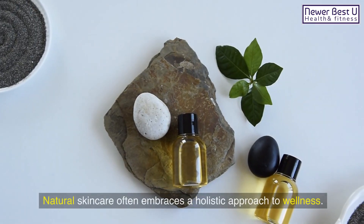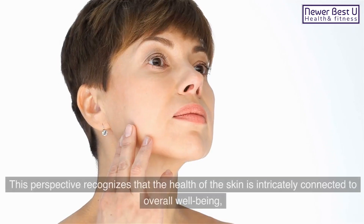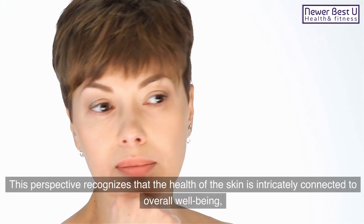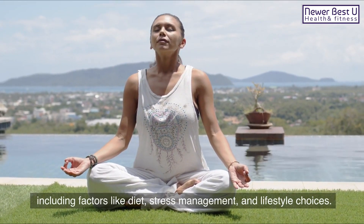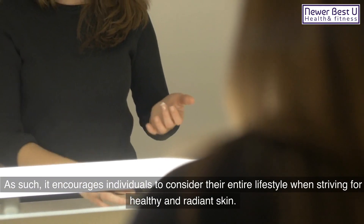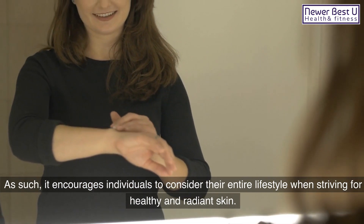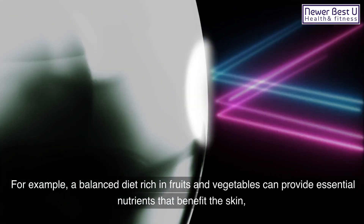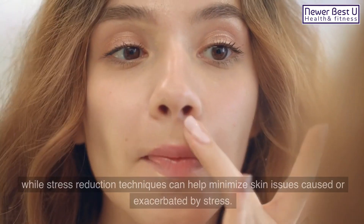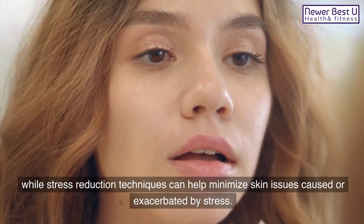9. Holistic Approach: Natural skincare often embraces a holistic approach to wellness. This perspective recognizes that the health of the skin is intricately connected to overall well-being, including factors like diet, stress management, and lifestyle choices. As such, it encourages individuals to consider their entire lifestyle when striving for healthy and radiant skin. For example, a balanced diet rich in fruits and vegetables can provide essential nutrients that benefit the skin, while stress reduction techniques can help minimize skin issues caused or exacerbated by stress.